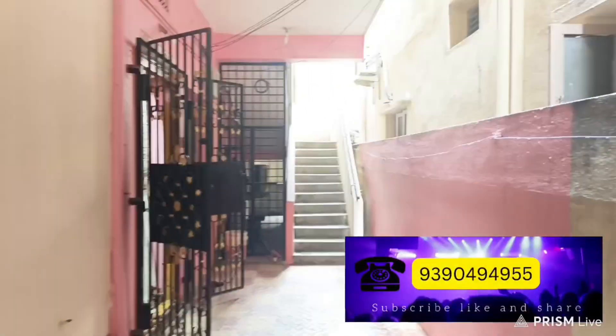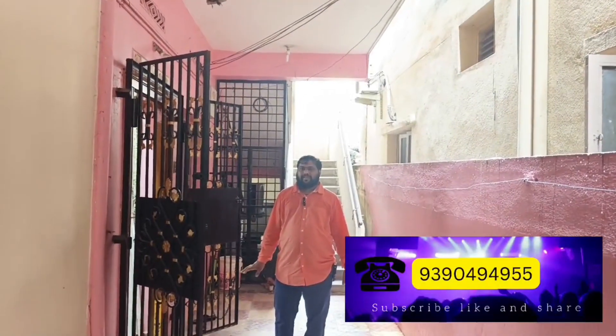Hello everyone. We have a property called Nazeer Eros. In 2016, we have a 2BHK flat of 800 square feet.